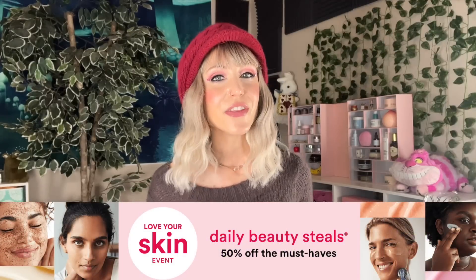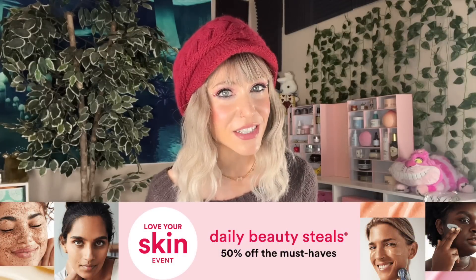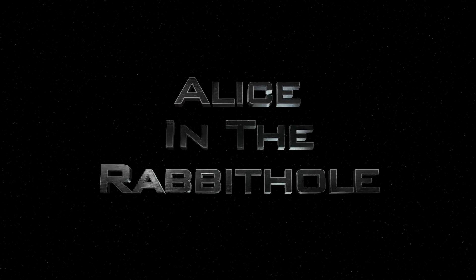Hello my friends and welcome back to the rabbit hole and welcome to my video series covering the Ulta Love Your Skin Event 2023. Happy New Year's — can you believe it's a new year? This last year went by so fast.